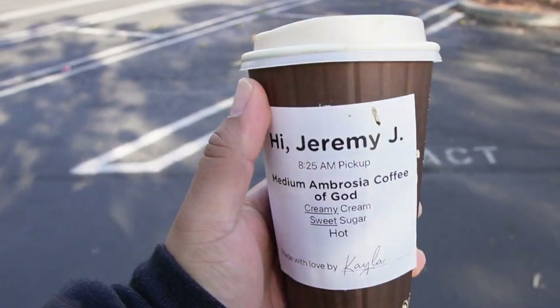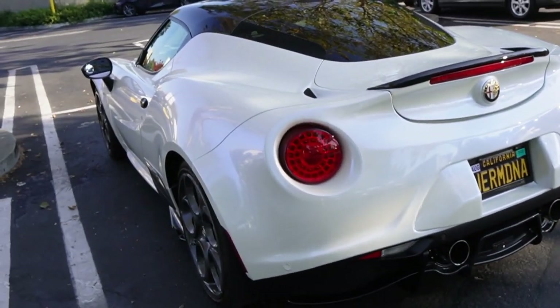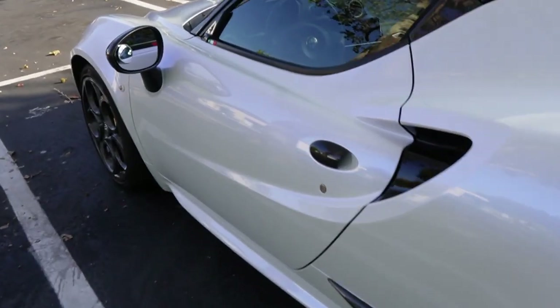Good morning, good afternoon, good evening, wherever you are in the world. Welcome back to the channel. We gotta make our first stop here at Phil's, then meet up with Jerry and Cornell and head down to Monterey. Car week continues. I got my ambrosia of God here at Phil's — if you guys ever want to get me a cup. The four-seater is all nice and clean, let's head out.